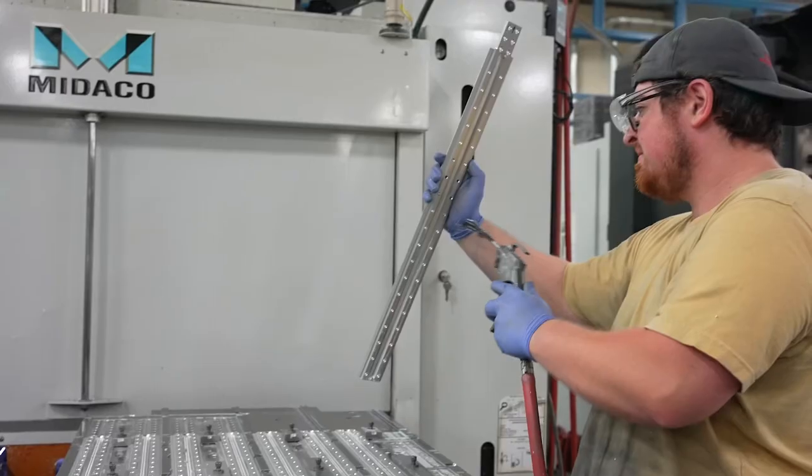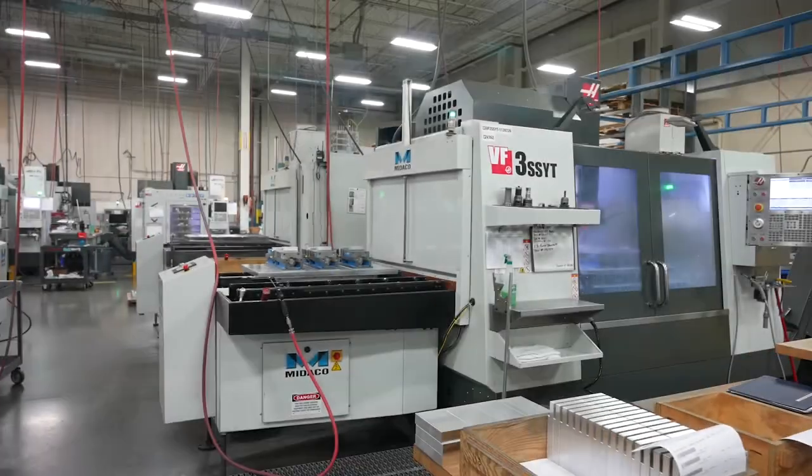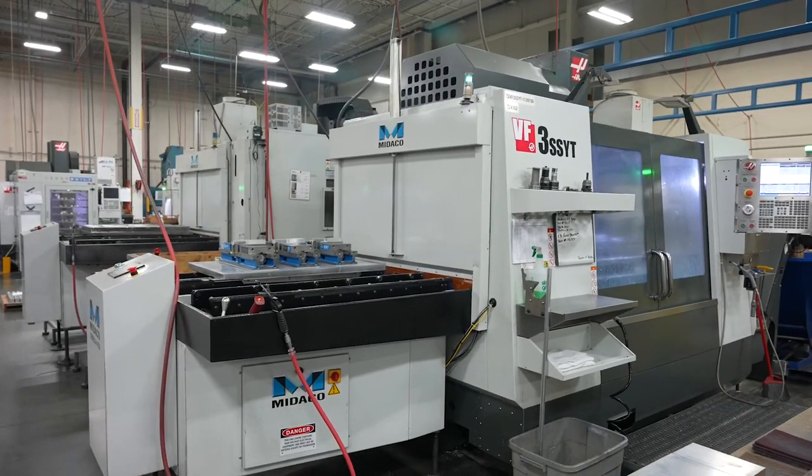At any given time we have about 2,400 different parts that we need to machine, and the majority of which are milled parts, and those are the parts for about 800 different SKUs.